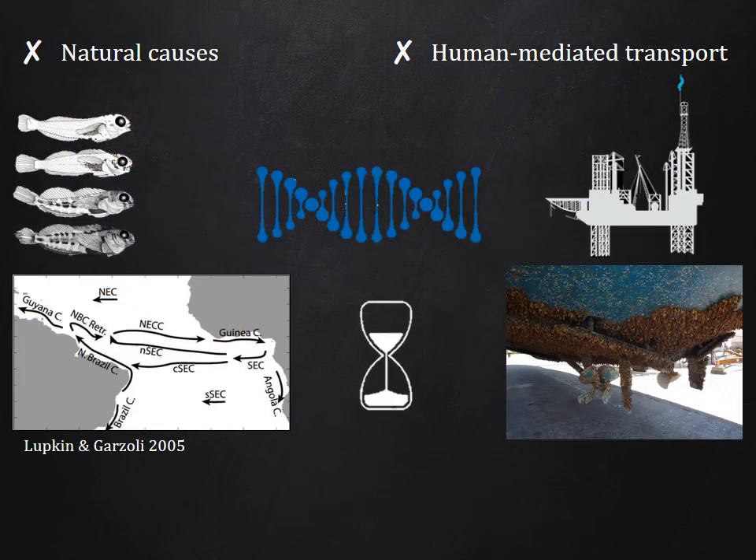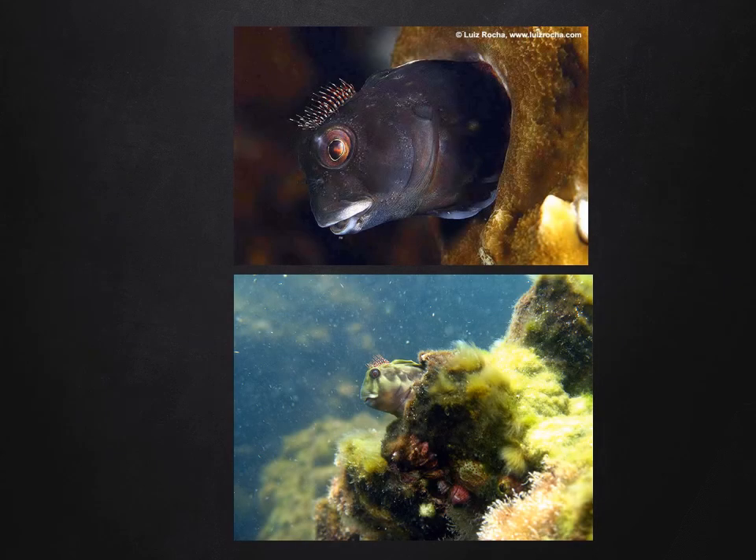We use genetic and temporal data to generate information for better understanding the possible causes of the biogeographic connection between the Eastern Atlantic and South Brazil — seeking to illustrate if it occurs due to natural causes, mainly larval dispersion and marine currents, or if it is a consequence of anthropic activities like vessels and offshore oil and gas structures. The latter are suitable places for blennies, as they harbor biofouling communities, including corals, barnacles, and bivalves, which are widely used by blennies as sheltered nests.